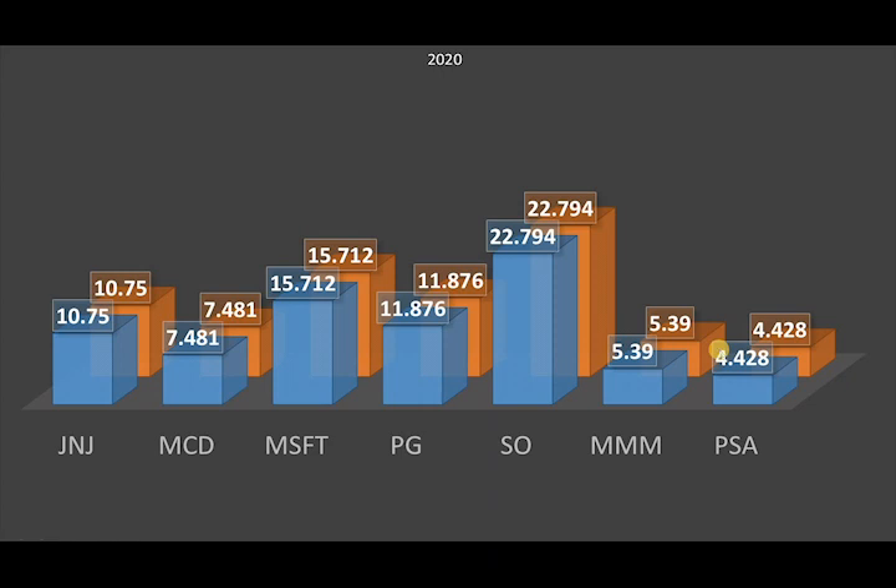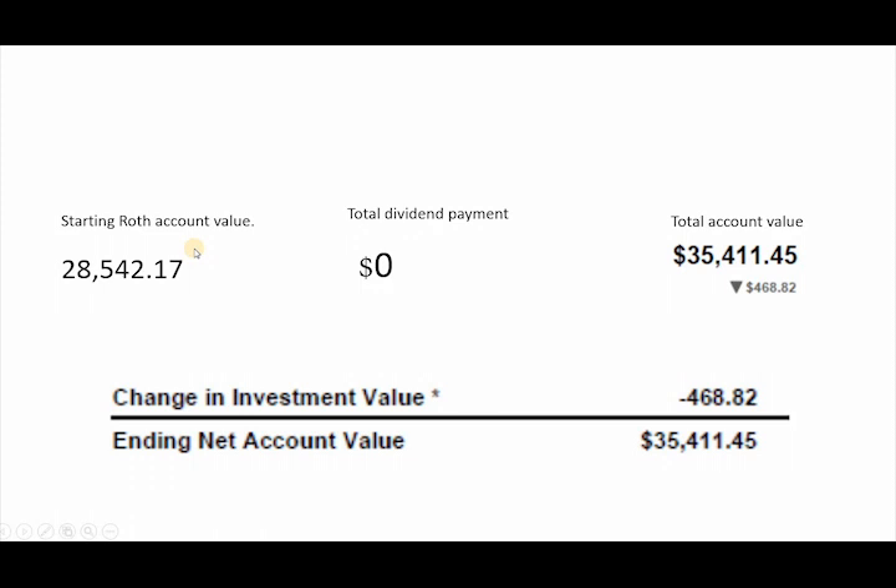Everything is exactly the same because nobody paid out a dividend in the month of January, so it's a really short video. The starting Roth account value was $28,542.17, and right now we went up to $35,411 with a change this month of minus $468. Not much going on except the whole pandemic just started up and companies began to drop. The overall value of the accounts will drop considerably within the next few months as I'll be showing here, but it is what it is.